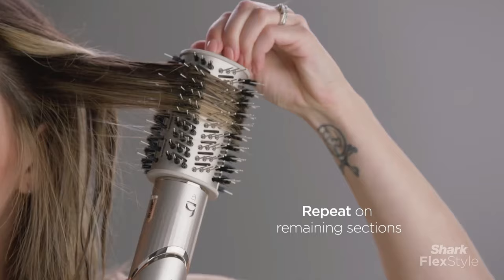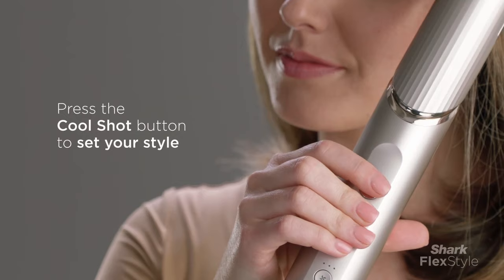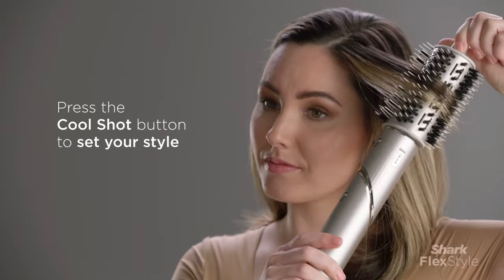This Multi-Styler operates at an average temperature of approximately 183 degrees Fahrenheit, striking a balance between effective styling and minimizing potential heat damage. Beauty Lab analysis confirmed its efficiency, noting its commendable drying speed. A tester with thick, curly hair specifically praised the smoothing brush attachment, observing that styles maintained their integrity for an extended period.